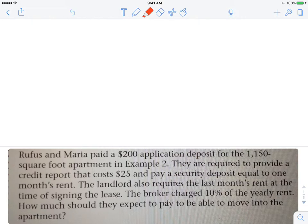They're required to provide a credit report that costs $25, and pay a security deposit equal to 1 month's rent. So now we have basically $225 plus 1 month's rent. The landlord also requires the last month's rent at the time of signing — so there's another 1 month's rent.